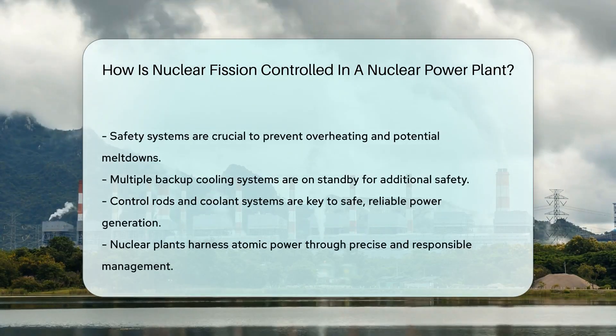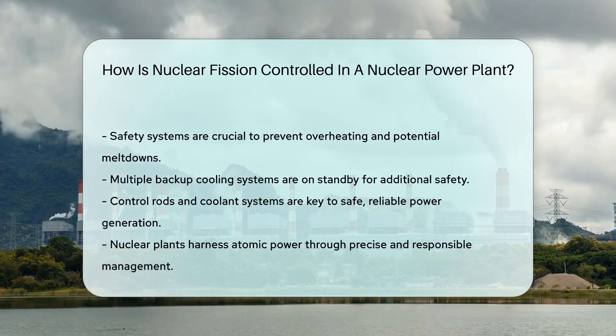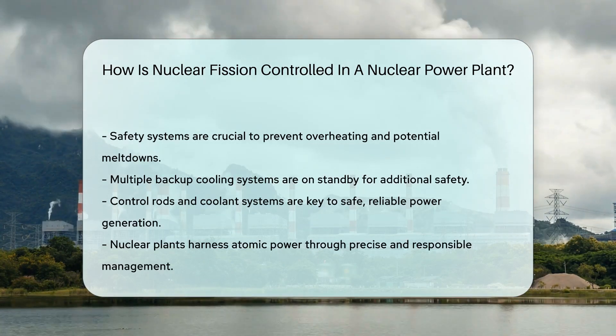Safety systems are in place to prevent overheating. If the reactor gets too hot, it can lead to a meltdown. That's why multiple backup cooling systems are always on standby.